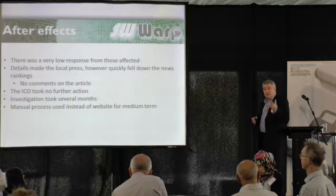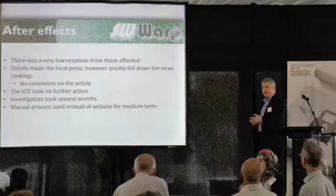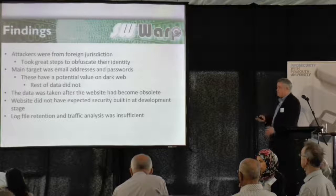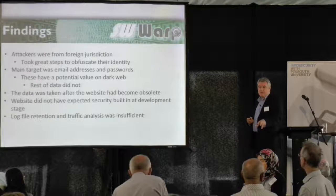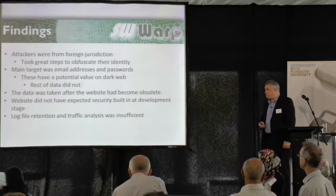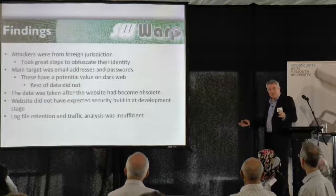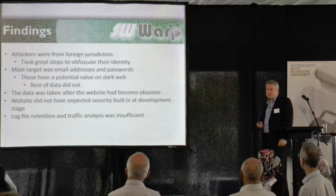In the meantime, we needed to replace the website, so we just implemented a manual process — a form on our website for people to fill out and send the information in. We didn't receive any negative feedback about doing that. The findings from the investigation were quite interesting. The attackers were from a foreign jurisdiction — the police identified the country they believe the attack came from, somewhere in the Middle East. There's nothing they can do about it. However, they did take great steps to hide their identities, using tools to make it appear they were coming from the UK and USA and all sorts of different places. It looked like thousands of people trying to attack the website, when the police believe it was probably only one, maybe two, all coming from the same place.